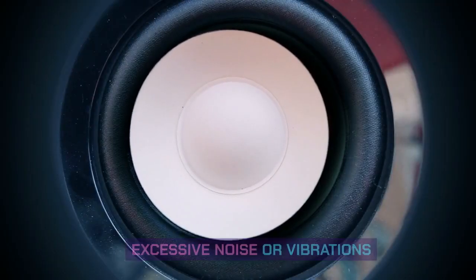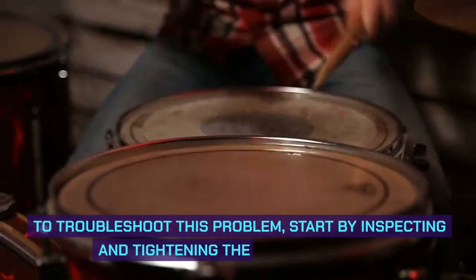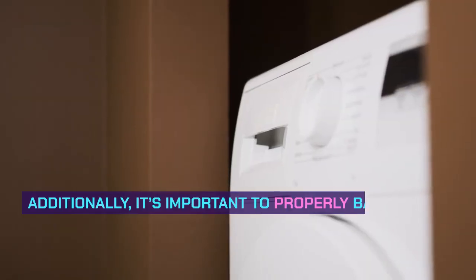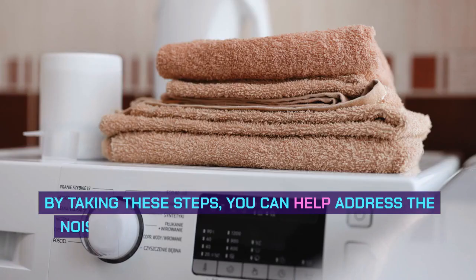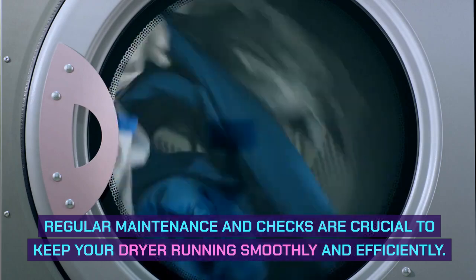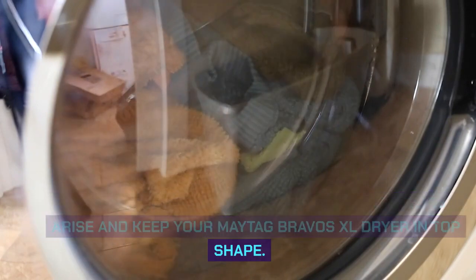Excessive noise or vibrations. Excessive noise or vibrations from your Maytag Bravos XL dryer may indicate potential issues. To troubleshoot this problem, start by inspecting and tightening the drum supports. Ensure that there are no loose or damaged parts within the drum assembly. Additionally, it's important to properly balance the dryer to prevent excessive movement and vibrations. Regular maintenance and checks are crucial to keep your dryer running smoothly and efficiently.